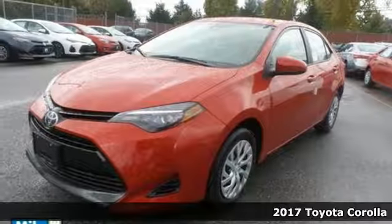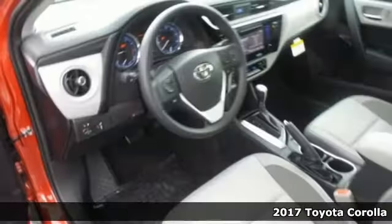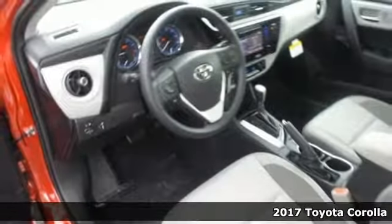It's a 2017 Toyota Corolla. Your life is so much more than your commute, and your car should be, too.